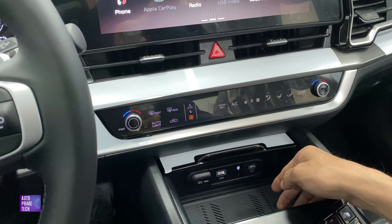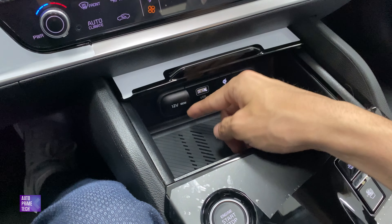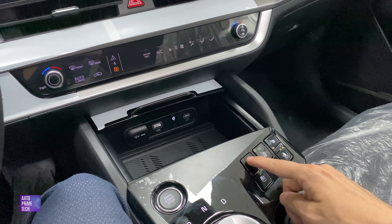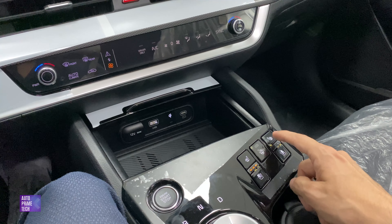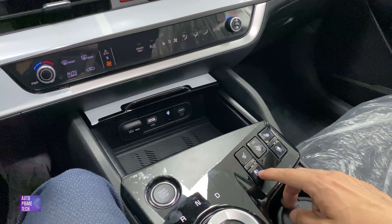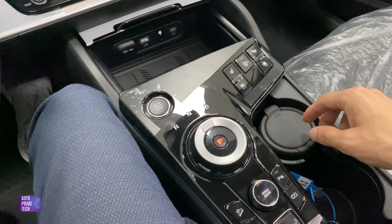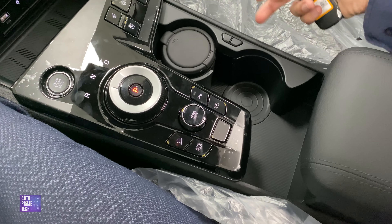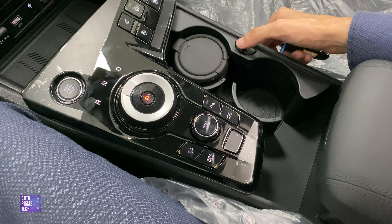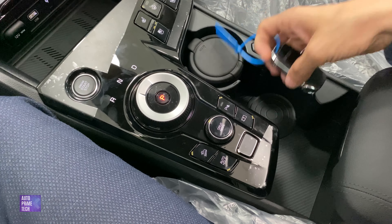Up front there is wireless charging, a USB Type-C port, a USB Type-A port, and a 12V outlet with 180W output. The front seats are heated with three stages and also cooled with three stages. There is also a heated steering wheel. Two cup holders are available and can be activated or used as storage via two buttons.